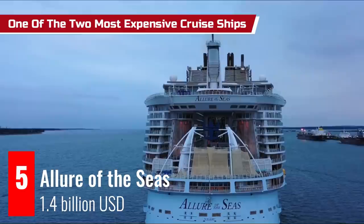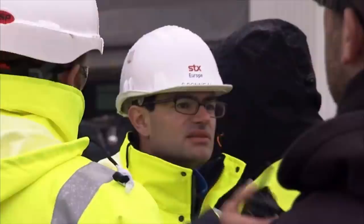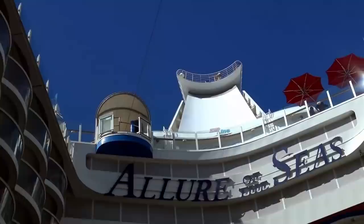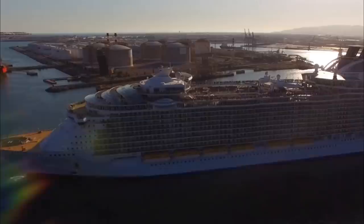Allure of the Seas is one of the two most expensive cruise ships in operation around the world. Reportedly, around 1.4 billion US dollars was incurred in the construction of this world-class cruise ship at the STX Europe Turku shipyard in Finland. Allure of the Seas is also among the largest passenger ships ever constructed, stretching just two inches longer than its sister ship Oasis of the Seas, with a length of 362 meters, a width of 60.5 meters, and capacity for 6,780 guests and 2,200 crew members.